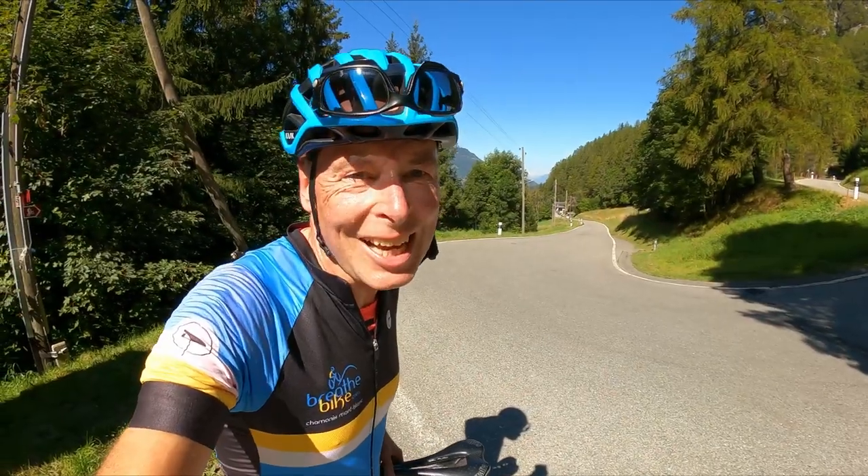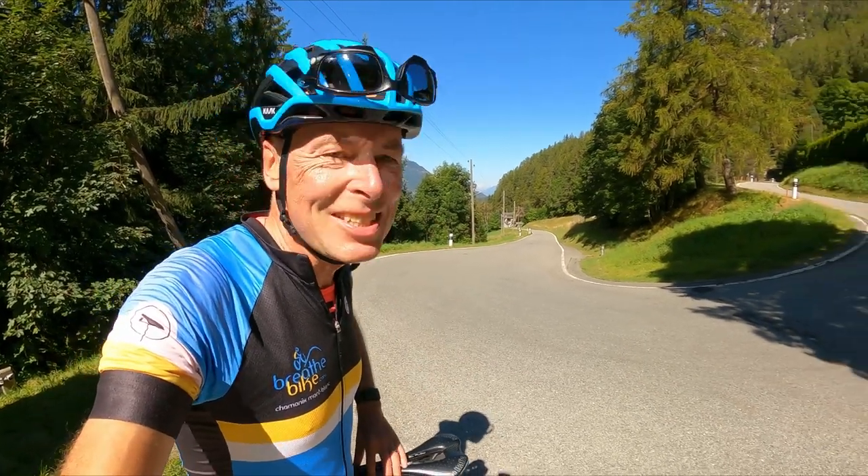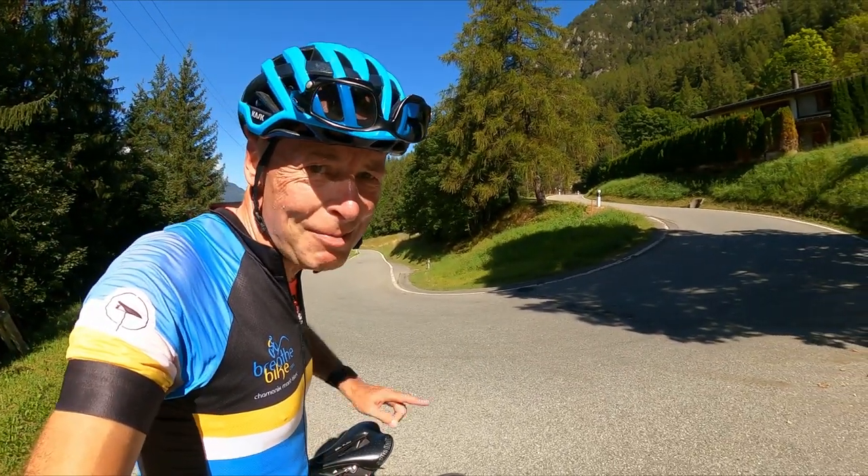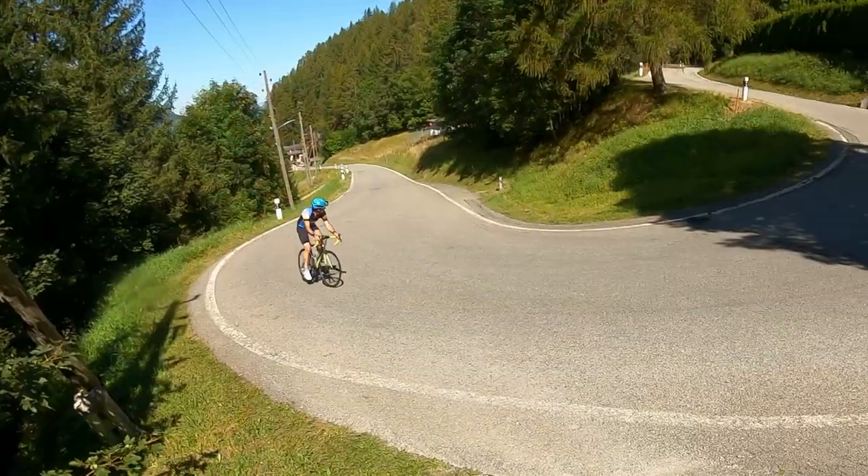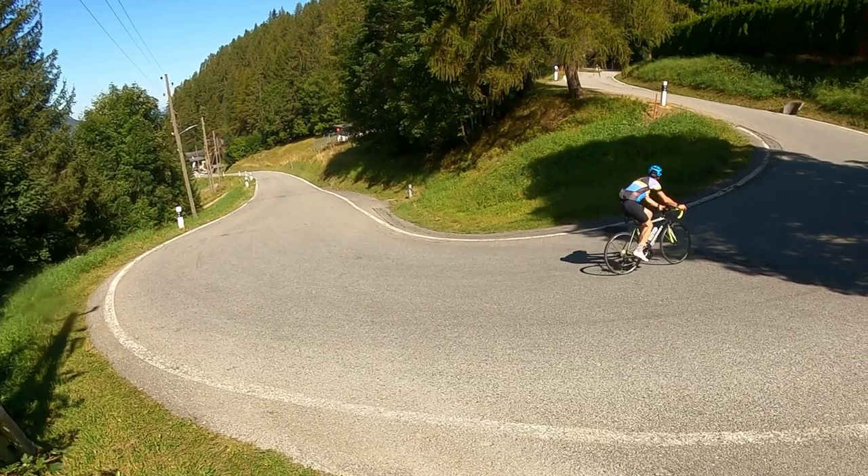Halfway up the climb the gradient does ease slightly, but we still have these super steep hairpin bends. The ramps start to get longer as well the higher up the climb you get, so not as many switchbacks.